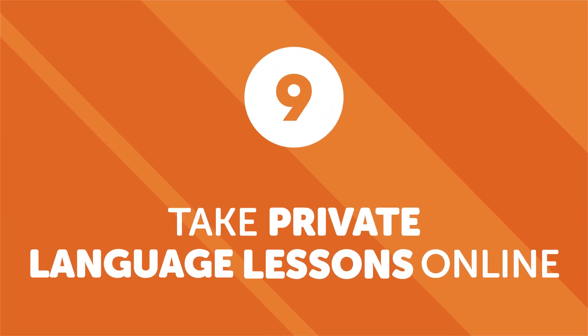Number nine: take private language lessons online. Worried about losing motivation while learning a foreign language? Then working one-on-one with a teacher is a must. Private language lessons are the only situation in which someone will be truly disappointed if you don't finish your assignment. Your private tutor is focused on you and your language education, not juggling at least a dozen students in multiple classes. Our Premium Plus feature allows students to speak directly with teachers, receive assignments, and get feedback to progress faster and keep up motivation.